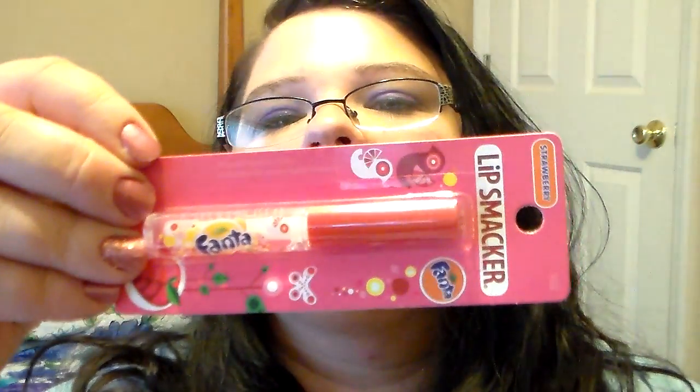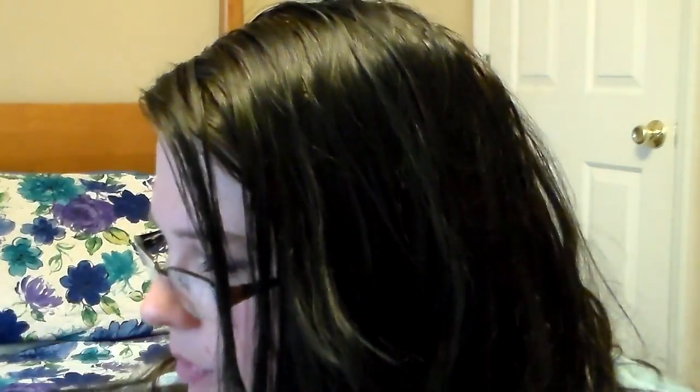Then I picked up some Lip Smackers I had never seen before — Fanta Strawberry lip gloss. I thought that was really cool. And then I found this one — it's Sponge Sugar Shine Lip Smacker in Minnie Mouse. I thought that was cute.